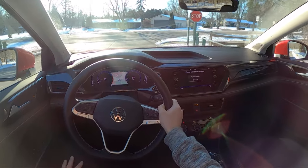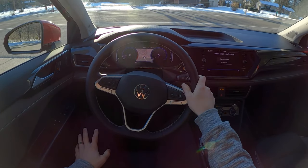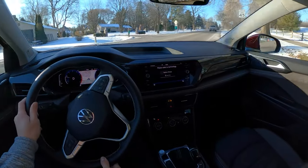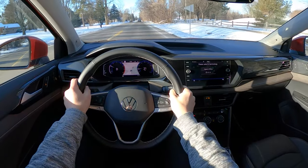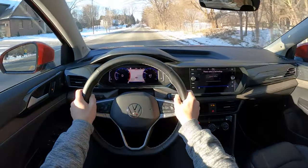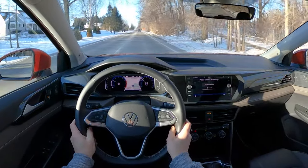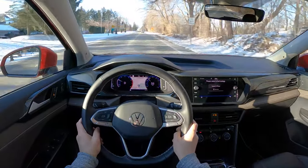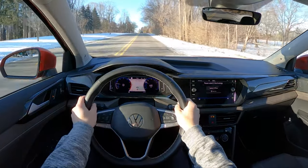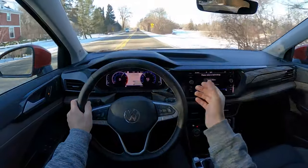Volkswagen could improve the off-the-line response and smoothness of this DCT — it's not their best work, if I'm being honest. 99% of the time it's pretty good, but those few moments where it hesitates off the line can be a little bit frustrating. Power is decent even though this has 158 horsepower. This is kind of an asthmatic turbocharged four-cylinder — there's just not a lot of torque from this 1.5 liter — but once you get into the power, there's plenty of acceleration and get up and go.